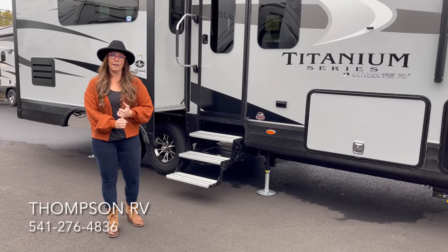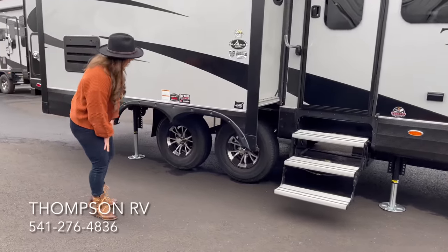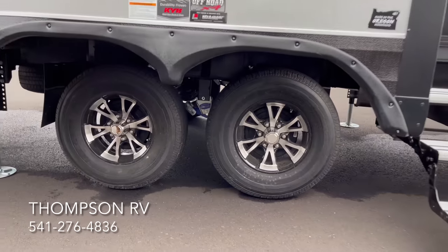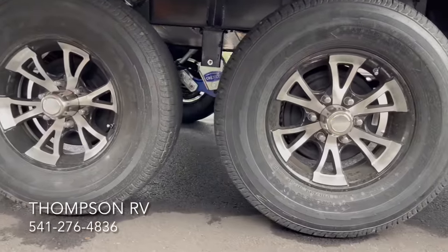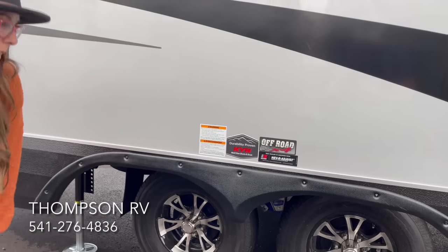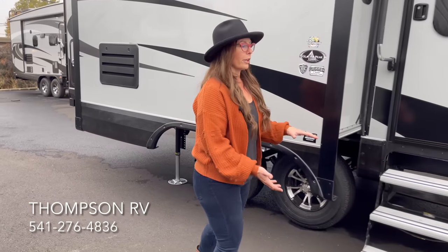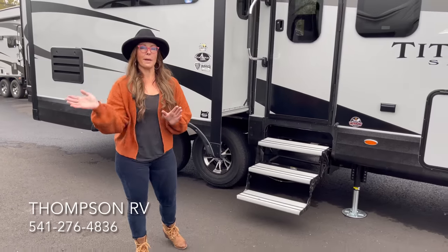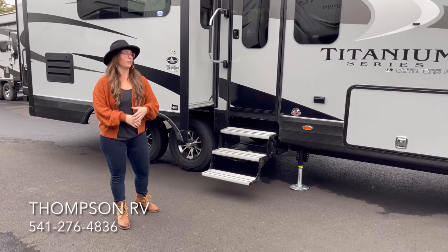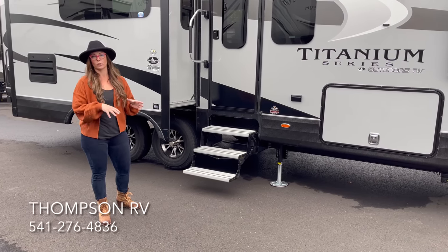They also have heavy-duty axles. They do what they call an off-road X4 suspension package on all units — that's the More Ride CRE 3000 suspension, KYB off-road shocks, and heavy-duty shackles. They do Load Range E Goodyear Endurance tires, 16 inch on most models. So they're starting from a foundation that is way better than most manufacturers out there, which is really important when it comes to towing safely and not having a breakdown on the side of the road.